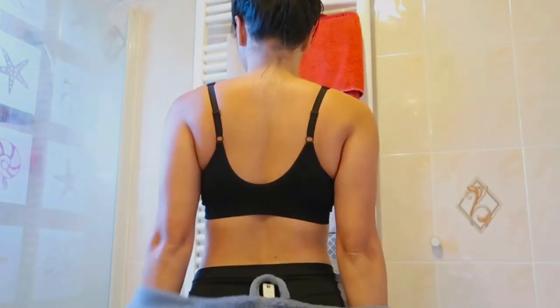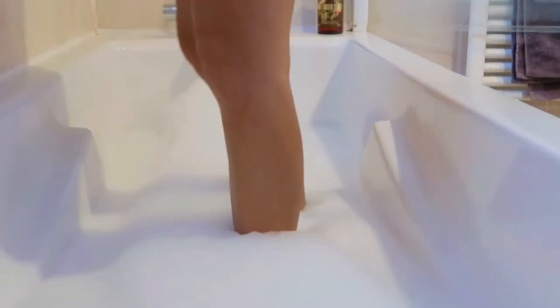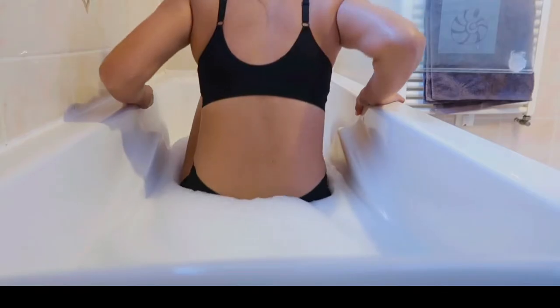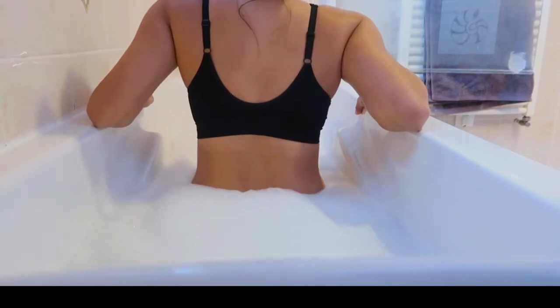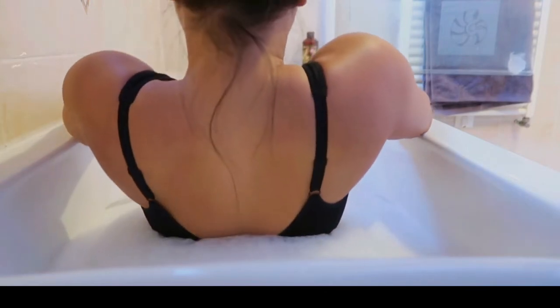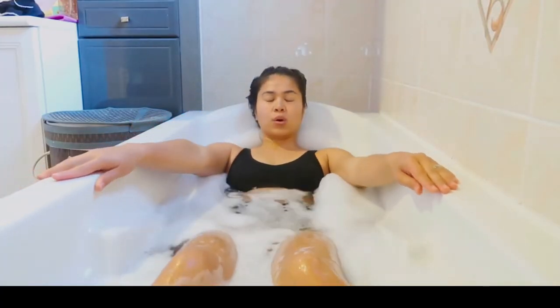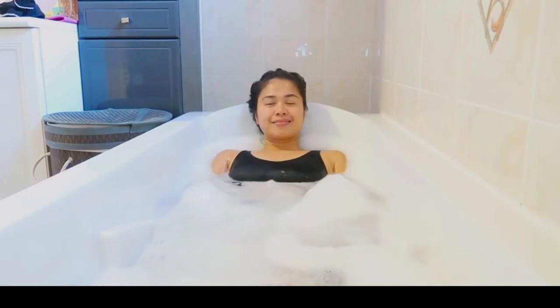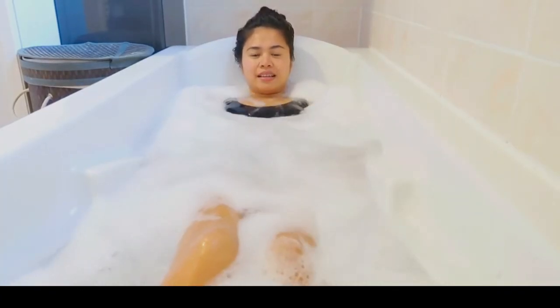I'm a housewife and a mom of two, so for me bath time is one of my favorite things to do. It's me time, I could say. It feels really good. I love its flowery and soothing smell — it calls for relaxation.